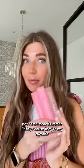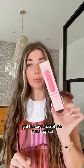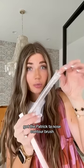Got some more Summer Fridays because they're my favorite. I also stocked up on Laneige. Got the large size of the Faded Topical — gonna clear up some acne scars. Got the Patrick Ta nose contour brush. Always a struggle.